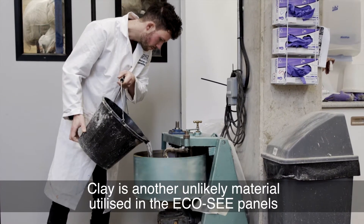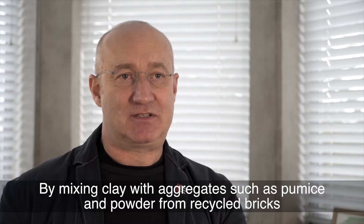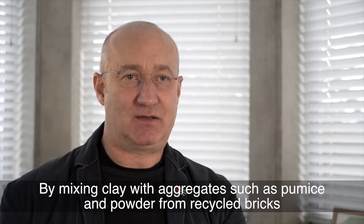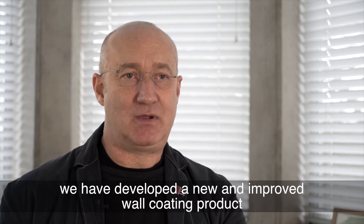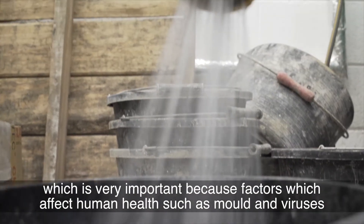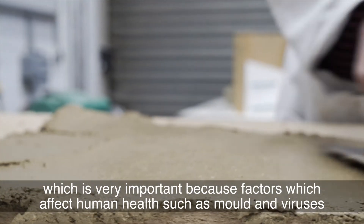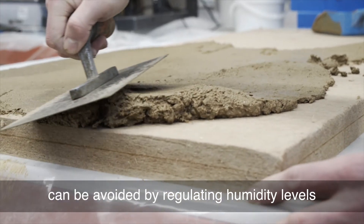Clay is another unlikely material utilised in the EcoSea panels. By mixing clay with aggregates such as pumice and powder from recycled bricks, we have developed a new and improved wall coating product. Clay naturally absorbs and releases moisture, which is very important because factors which affect human health, such as mould and viruses, can be avoided by regulating humidity levels.